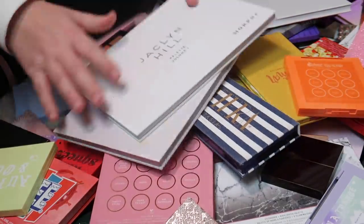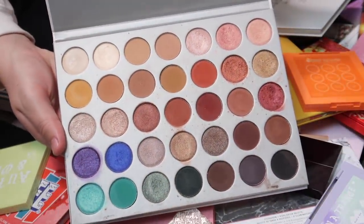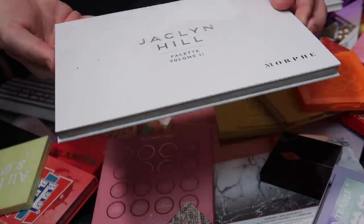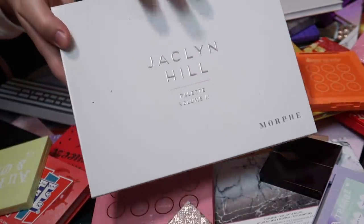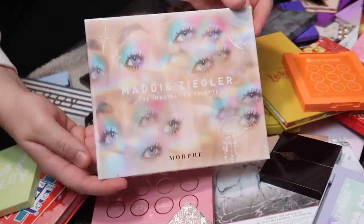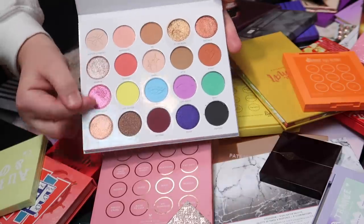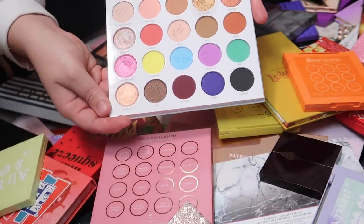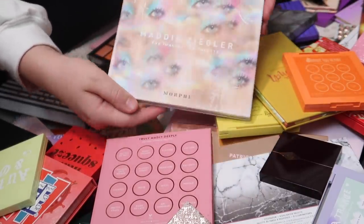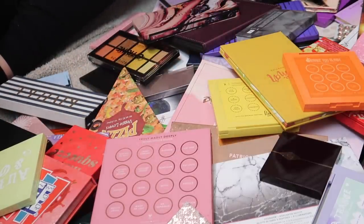I have my Jaclyn Hill Morphe palettes here — the original volume one and volume two. Both have beautiful shades and I will definitely be keeping them. I also have the Maddie Ziegler palette from Morphe. The colors are stunning but I just don't really reach for it very often, so I'm going to declutter it even though the packaging is so cute and it's a fantastic palette.